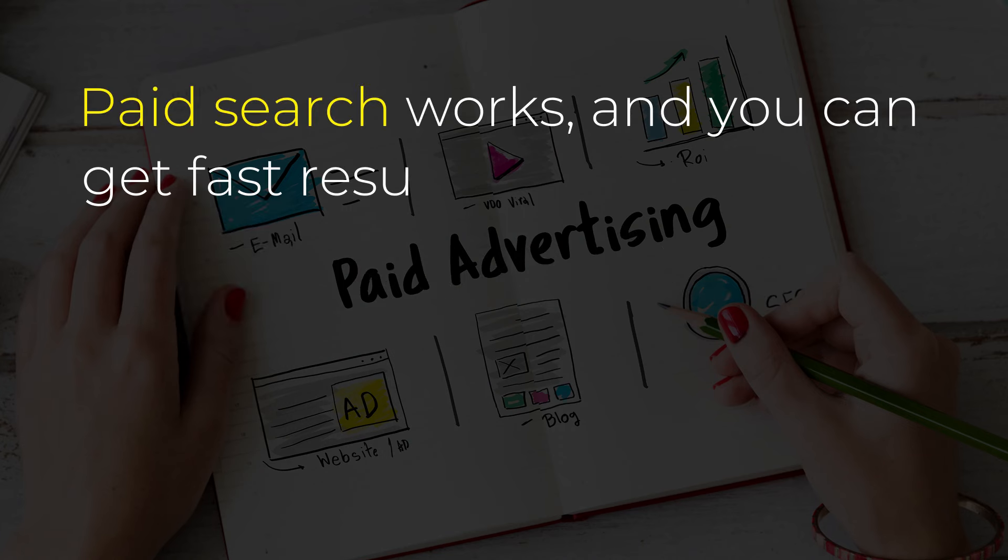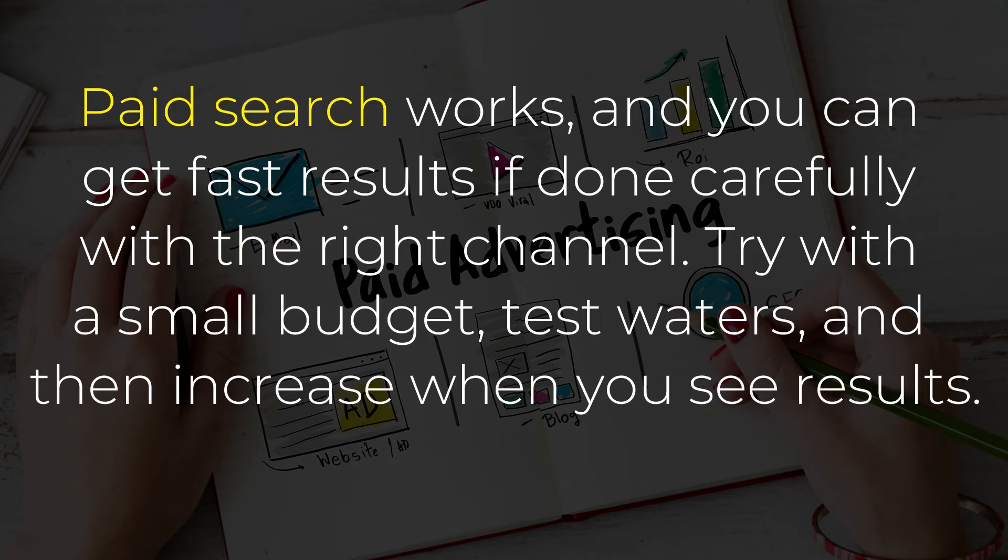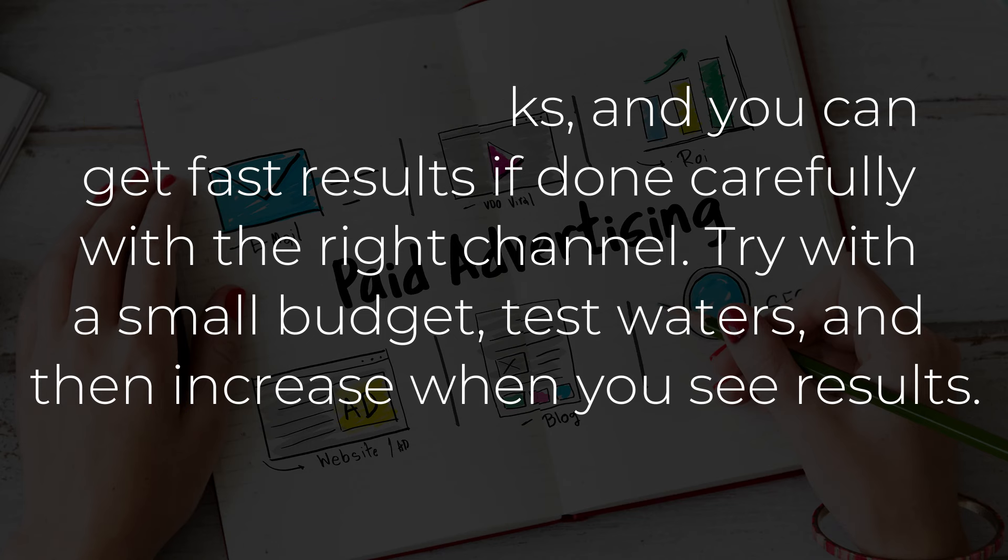Point number 2: Paid search. Paid search works, and you can get fast results if done carefully with the right channel. Try with a small budget, test waters, and then increase when you see results.